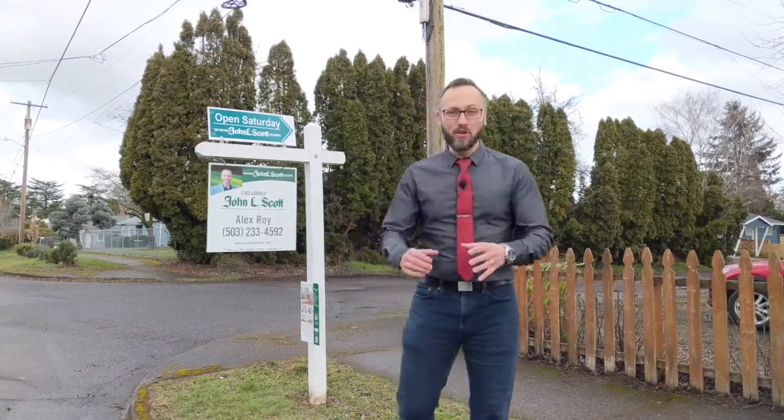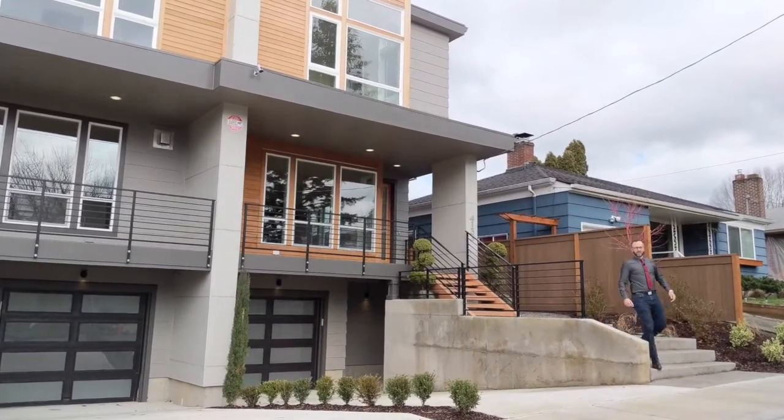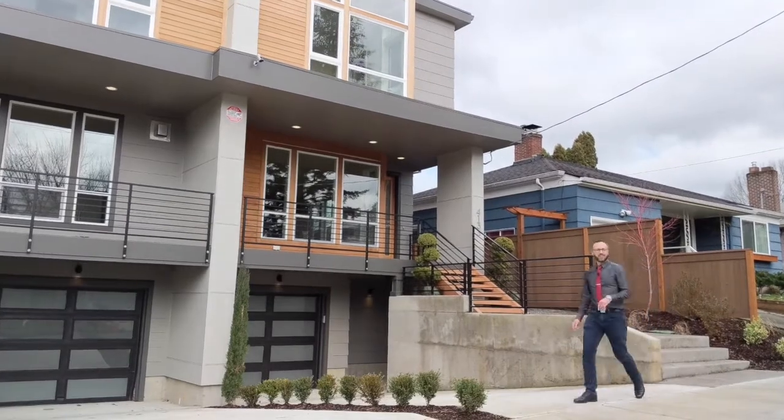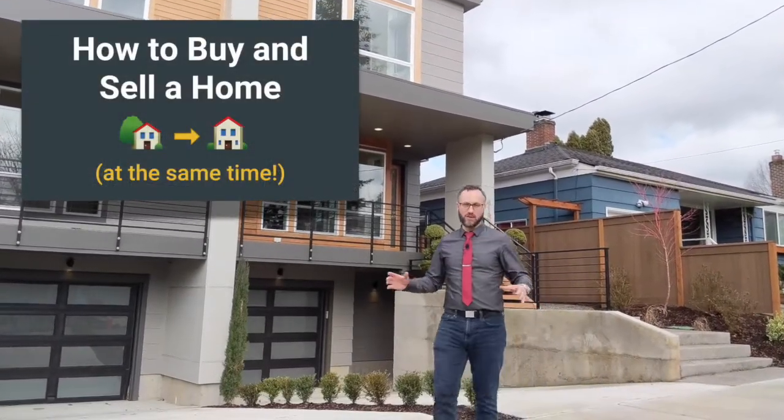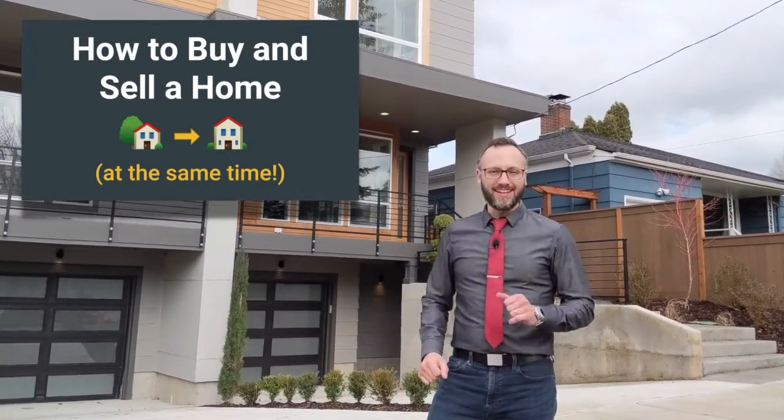Hey Portlanders, here's a question for you. How do you sell your house and buy a new one? It can sound intimidating and complicated, but it doesn't have to be. In this short video, I'm going to break it down for you, take all the mystery out of it, and show you how it's done. I'm Alex Roy, trusted realtor in Eastside Portland.